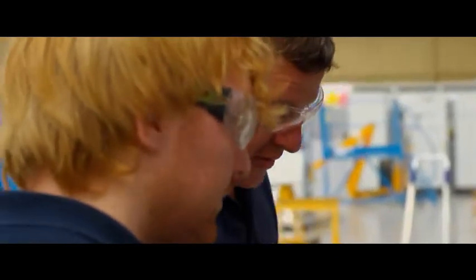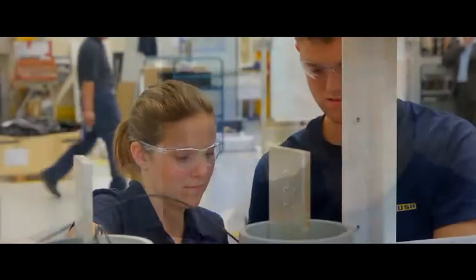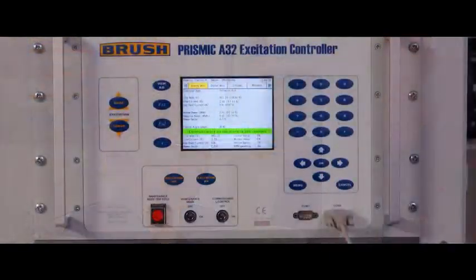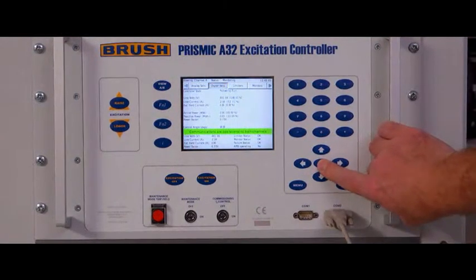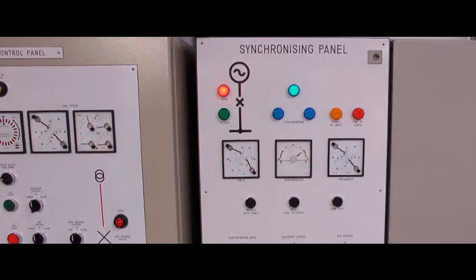Relevant and practical training can teach operators to run plants within optimum parameters, which in turn reduces costs at every level. The advantage of recognising serious problems early are obvious. Training can provide operators with the necessary understanding to interrogate the system and to deal with the situation before it gets out of hand.